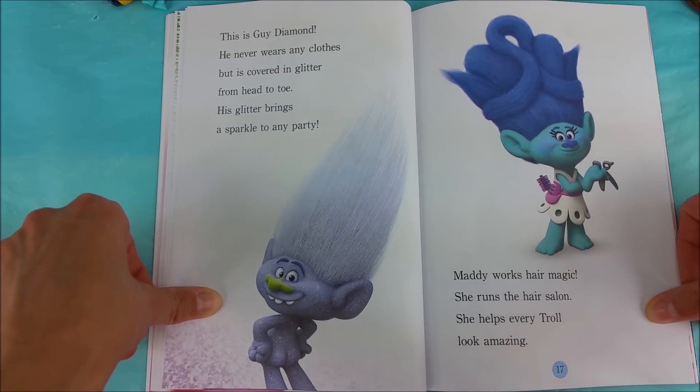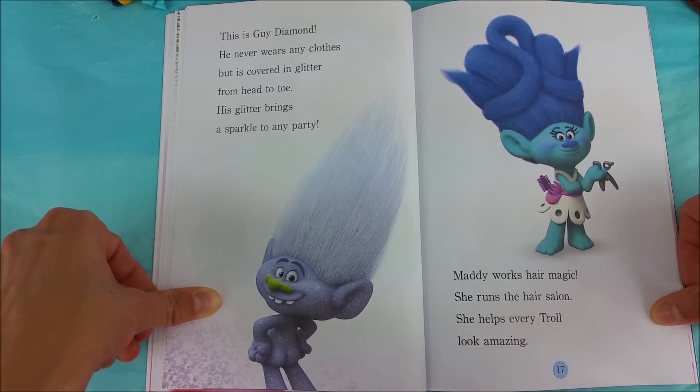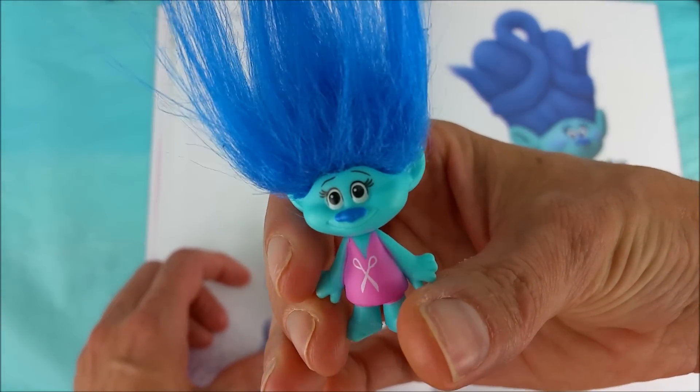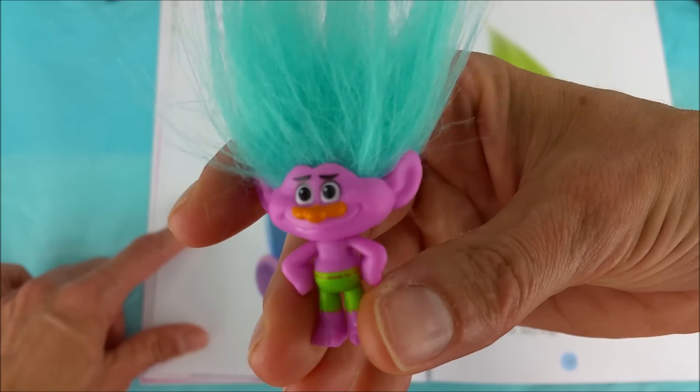Maddie works hair magic. She runs the hair salon and she helps every troll look amazing. Great job, Maddie! Creek is cool and calm. He is a great yoga teacher, a groovy dancer, and a kind friend. He always knows what to say to cheer up the other trolls. The easy going dude.